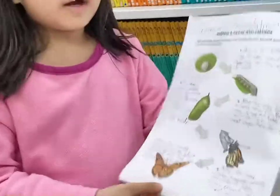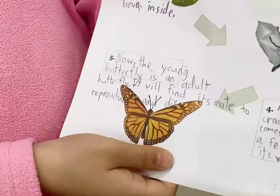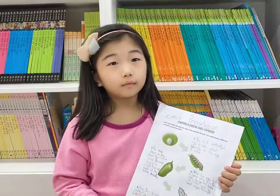It will find its mate, reproduce and then die. Goodbye.